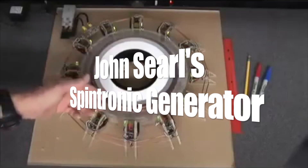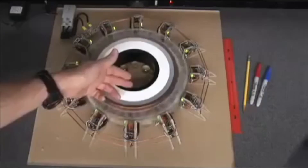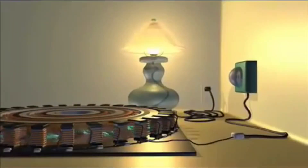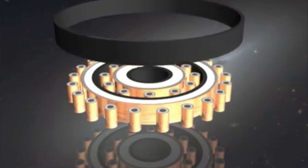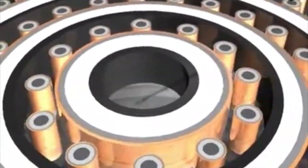Number 6: John Searle's Spintronic Generator. Searle has demonstrated versions of this design for several years and is currently seeking funding to develop and produce his generator and make it available to the public. Due to the precision necessary to assemble and construct a working version of his design, most of the attempts to replicate his generator have met with mixed results.